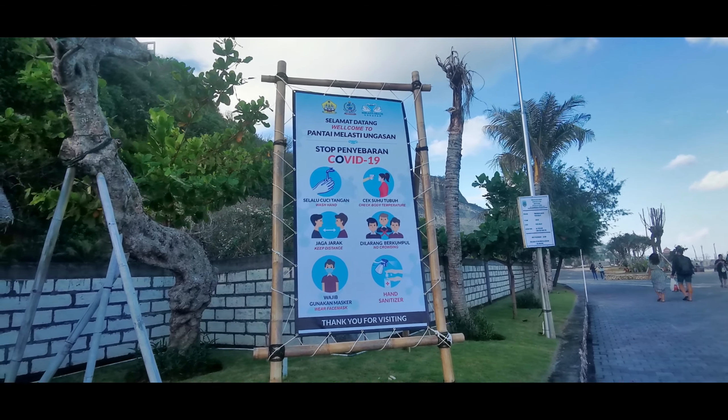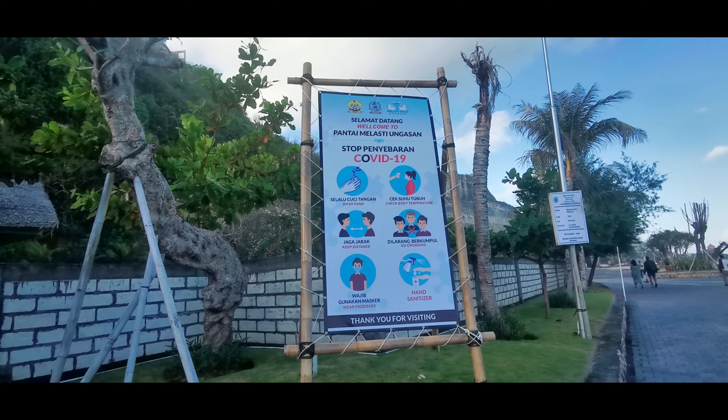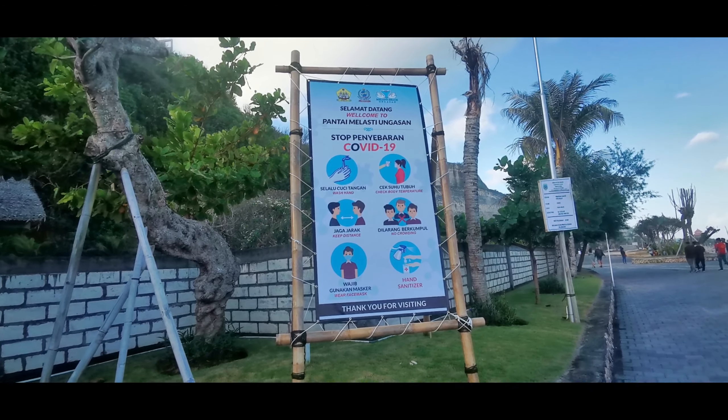These are the guidelines when visiting Milasti Beach. You need to wash your hands, they will check your body temperature, you need to keep distance and avoid crowding, and you should also wear a face mask and use hand sanitizer.